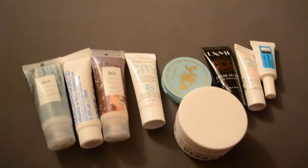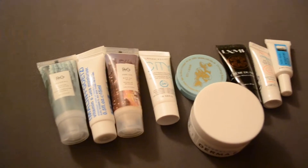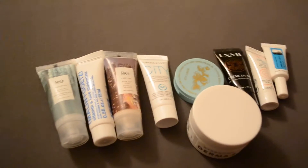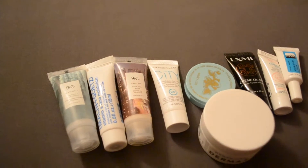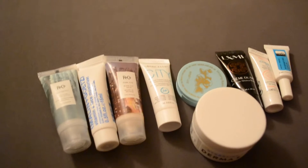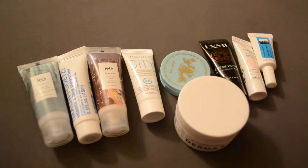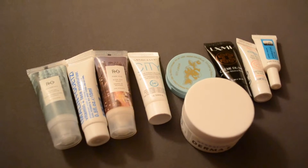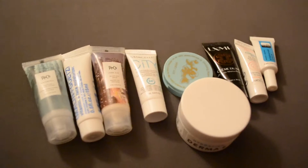Hey there, everybody! Today's video is going to be a little different for me — I've never done one like this before, but I'm going to be decluttering all of my sample sizes. Well, not all of them, of course, but a good portion of the sample sizes that I've received. I've been subscribing to Birchbox and Ipsy for about a year and a half now, and over that time I've gathered quite the collection of sample sizes.